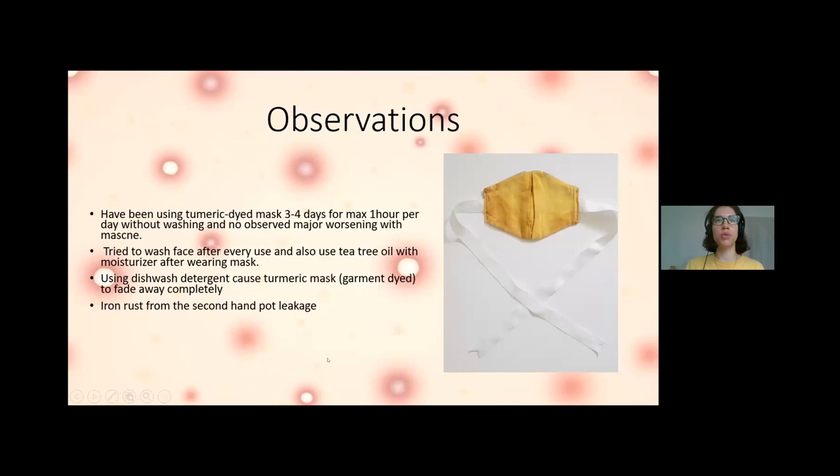I was using the turmeric-dyed masks for one day at a time, sometimes three days in a row, only for half an hour to a maximum of one hour per day without washing. I did not observe any major worsening of my acne — which was surprising, because in Japan I had a huge breakout after using the same mask for two to three days. I also tried tea tree oil on my face as a disinfectant, so I cannot fully say natural dyeing alone has solved this issue.